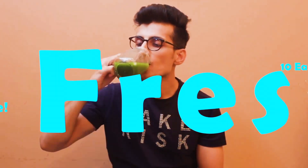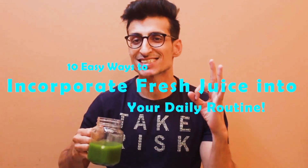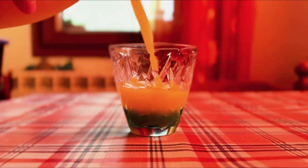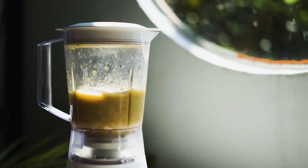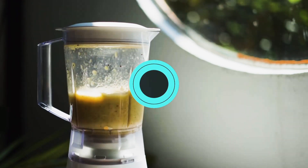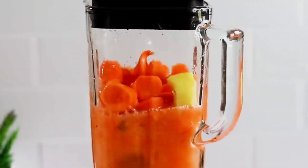Welcome to our exciting video on 10 easy ways to incorporate fresh juice into your daily routine. Do you ever feel like maintaining a healthy lifestyle is a lot of work? Well, think again. We're here to show you 10 easy and delicious ways to incorporate fresh juice into your daily routine without any hassle or fuss.